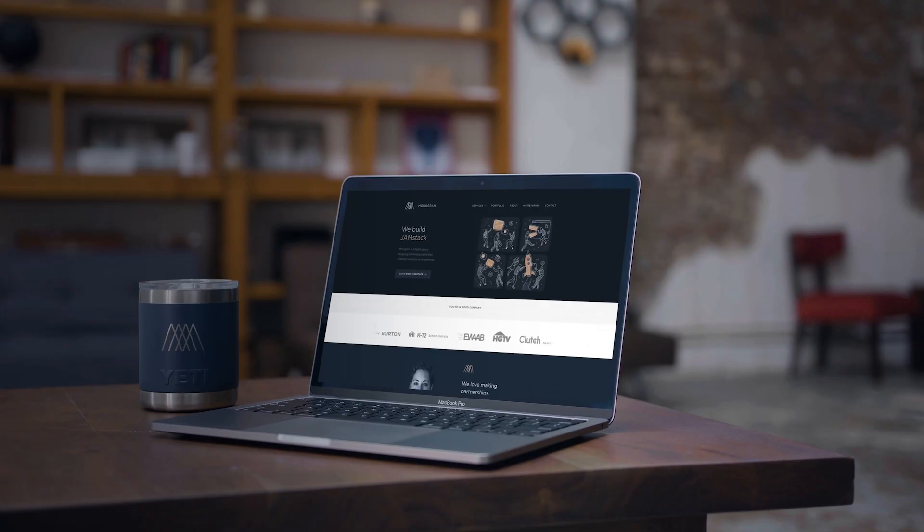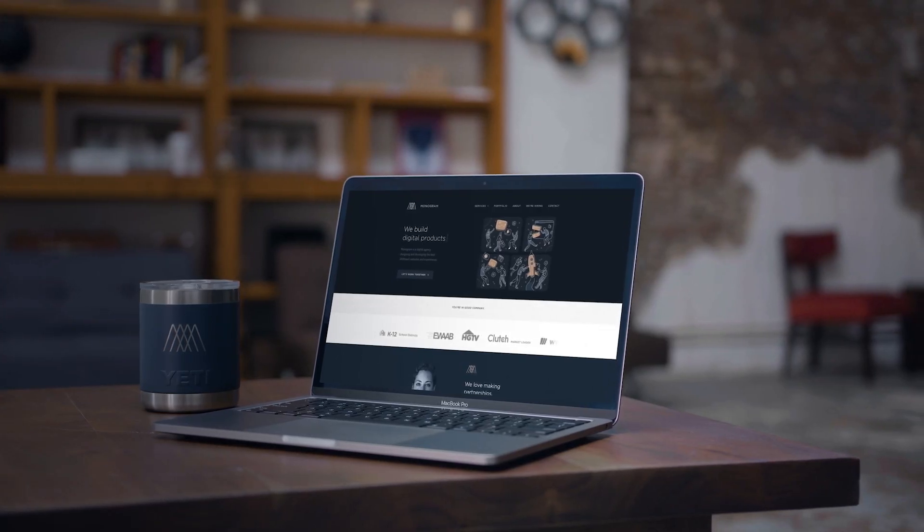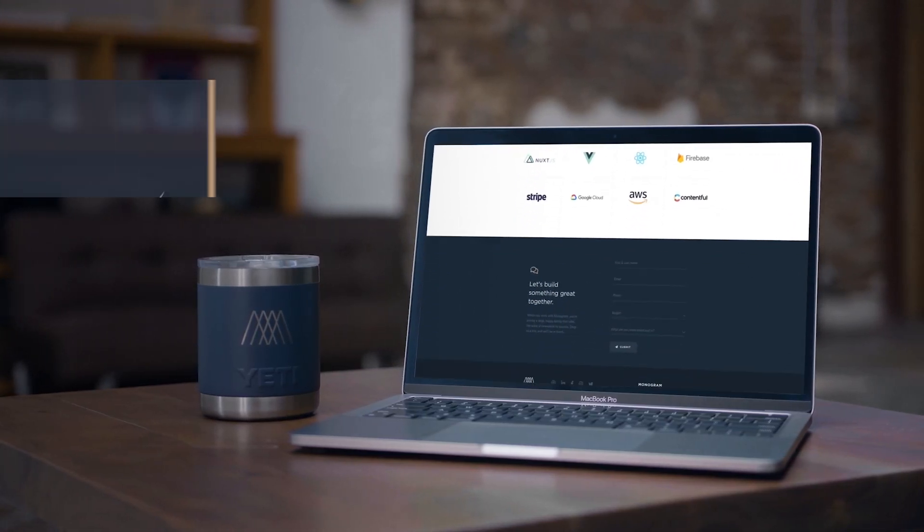Monogram is a digital agency from Atlanta, Georgia, who specializes in building Jamstack websites and web apps using the latest technologies like Next.js, Tailwind CSS, Algolia, and headless CMSs like Prismic, Dato CMS, and Contentful.